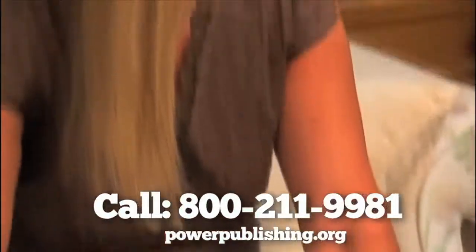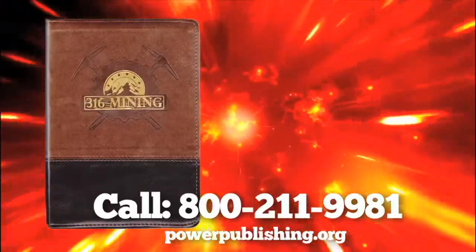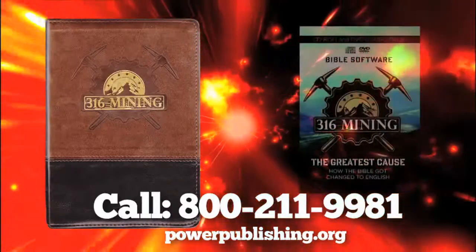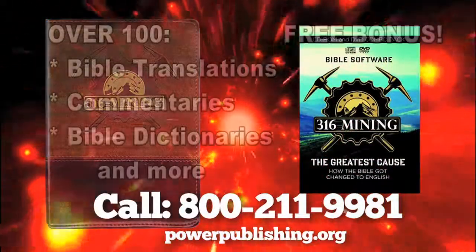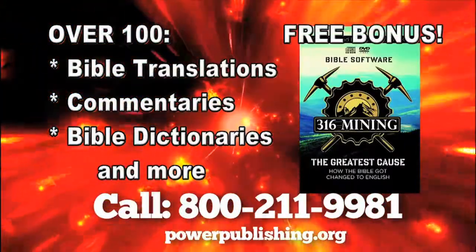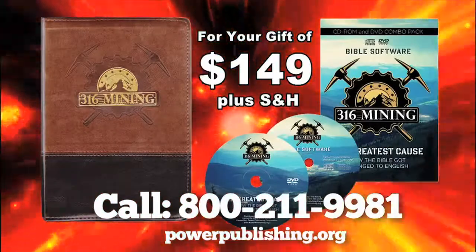But what if you'd like to use your computer to study the Bible? As a free bonus gift, when you get your copy of the 316 Mining Bible, we'll send you the amazing 316 Mining software for your computer, which has over a hundred different Bible translations, commentaries, dictionaries, and more.